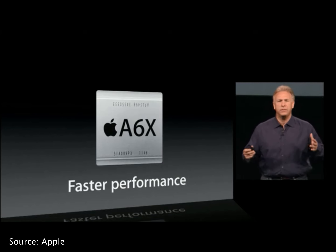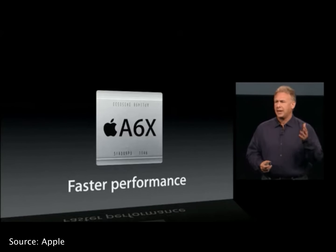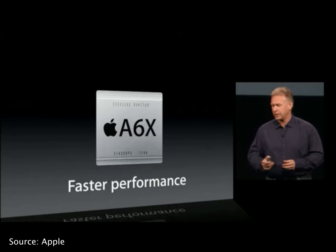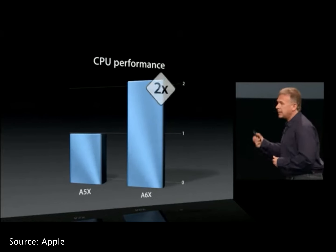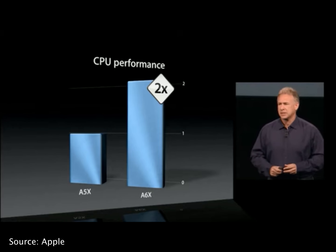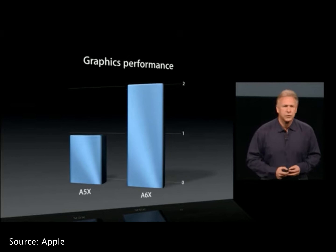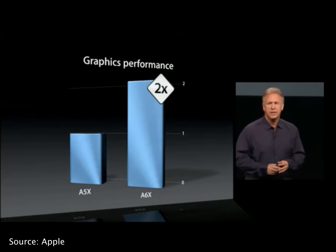If you bought the iPad 4 back in 2012 with 128 gigs of storage, you had the most powerful iOS device running iOS 6. Because of the sudden release of the much better iPad, it left people who bought the iPad 3 no longer having the latest and greatest product much sooner than expected. Quite annoying, but at least it had a good life, right?